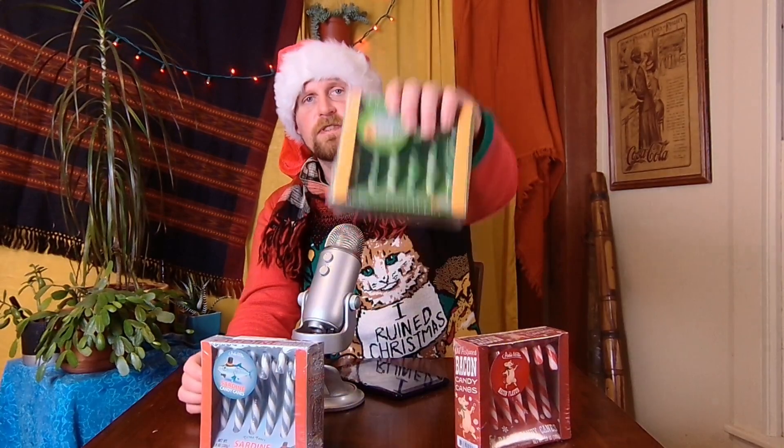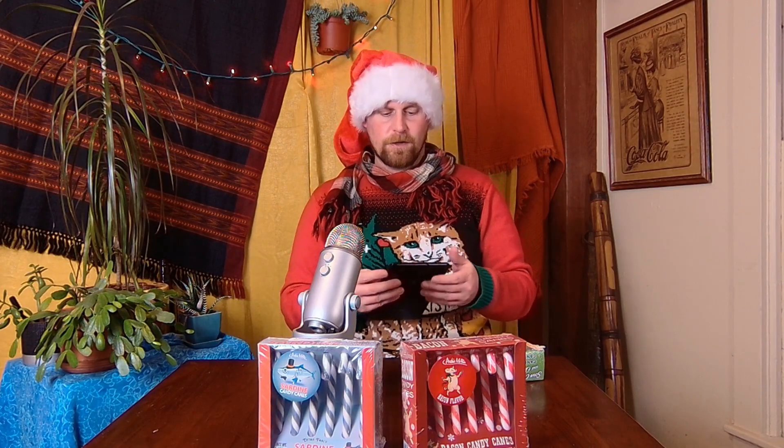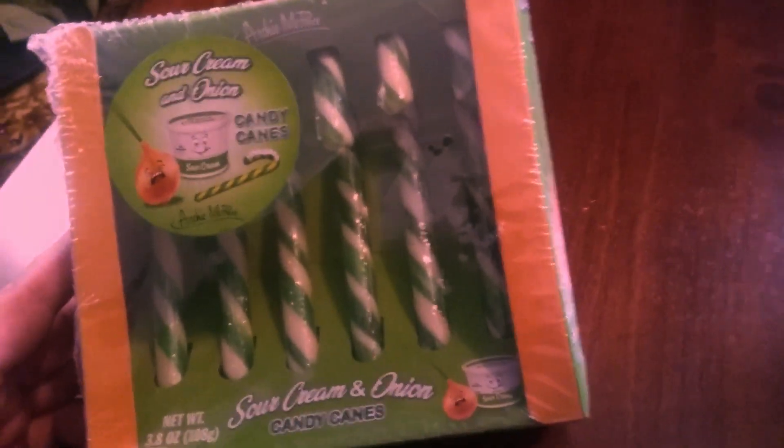Let's go with sour cream and onion. I like that more Cajun Creole pronunciation of 'onion.' So what we got here is the sour cream and onion. This is the one that when you look at it, it kind of looks like mint.